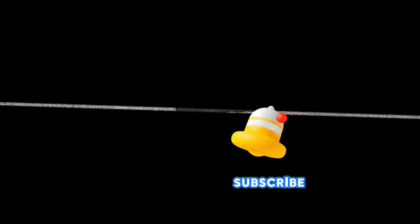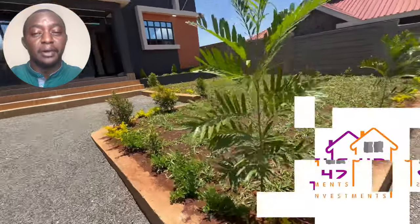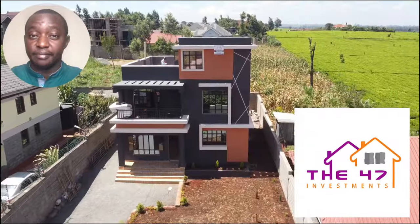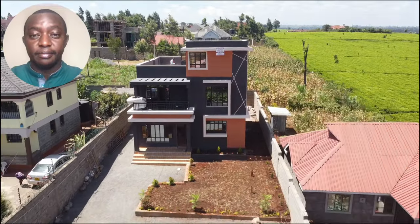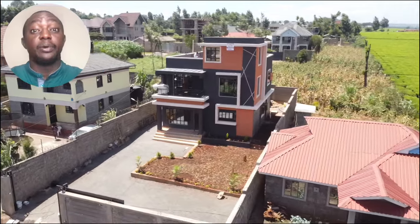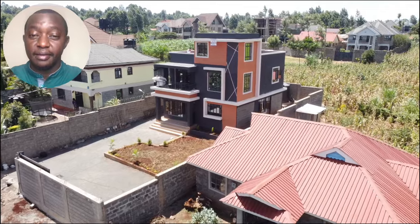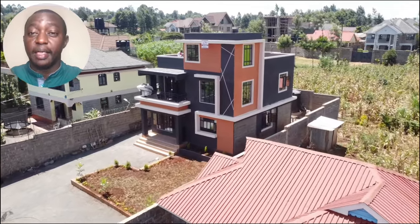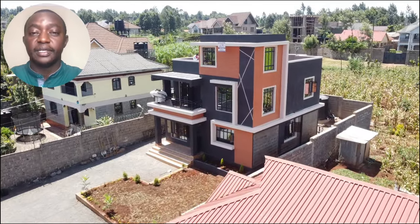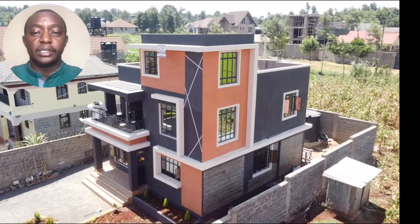Hi there, my name is Asami and I'm the owner and founder of a construction company called 47 Investment Limited — a name coined from the 47 counties. Today we have a project that we designed and built in Kenya, Kiambu County, Banana Kasarani Estate. Sit back, relax, enjoy — let's talk through this particular project.